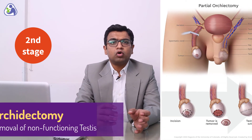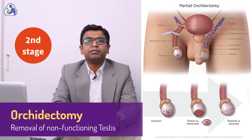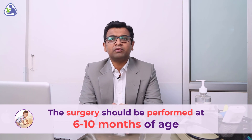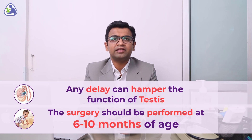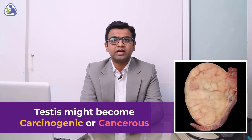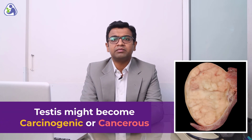At such times, orchidectomy might need to be performed, i.e. the removal of the non-functioning testis. The surgery should be performed around six to ten months of age. The delay in bringing the testis to the scrotum might hamper the function of the testis. If the surgery is not performed at all, the testis might become carcinogenic, i.e. it might become cancerous.